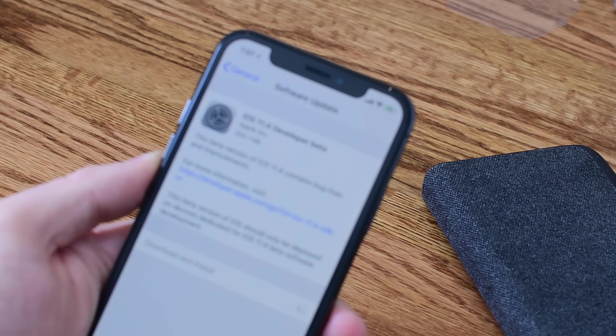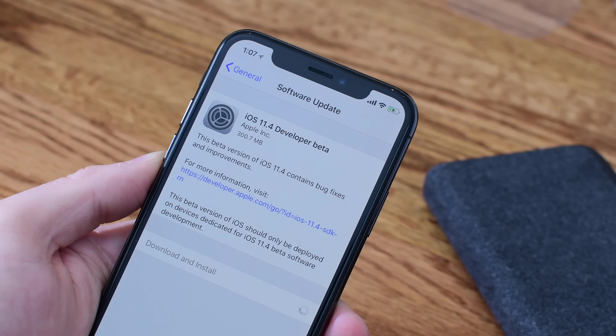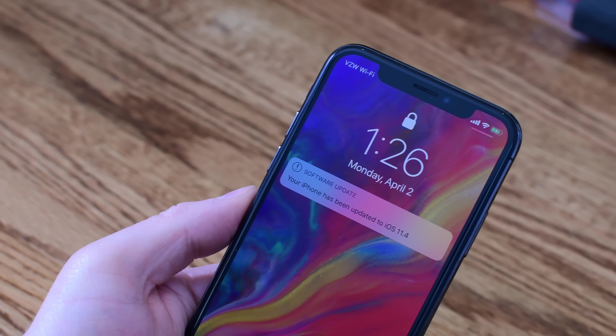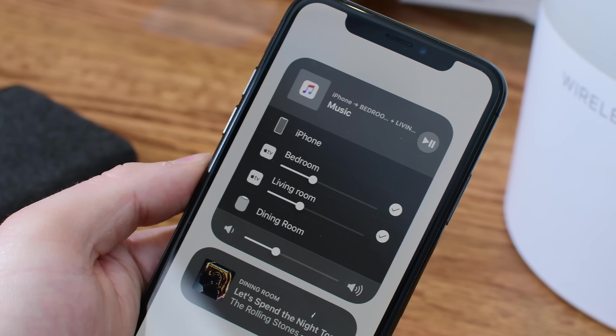Welcome to Apple Insider, everybody. It is Andrew here. Apple has just released the first beta of iOS 11.4, not even a week after iOS 11.3 made its way into the hands of the public. There are actually quite a few substantial changes here in iOS 11.4, similar to how we saw quite a few new features in 11.3.